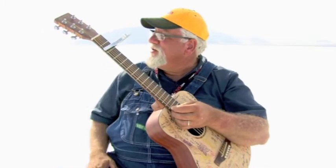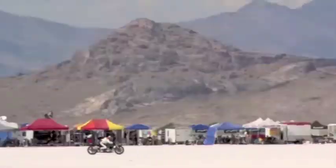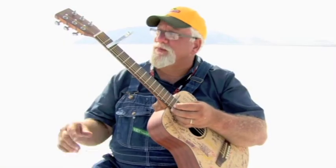Hello, this is Drew Gatewood once again out at the beautiful and historic Bonneville Salt Flats. We've just completed the 2011 BUB Motorcycle Speed Trials with a record amount of runs — never before have that many bikes gone up and down that salt in the five-day race.